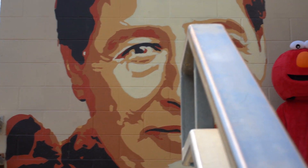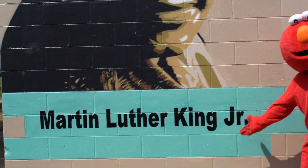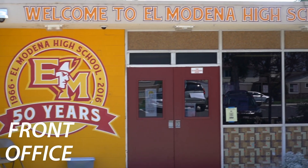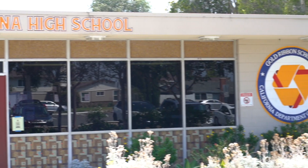This is one of the many murals we have at the 300 building. If you go down, we have a Martin Luther King one. This is the front office — if you need to see your counselor or a nurse, this is the place.